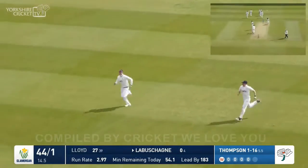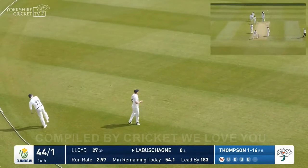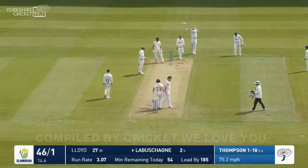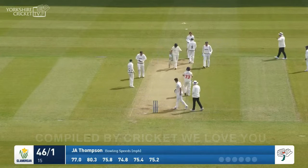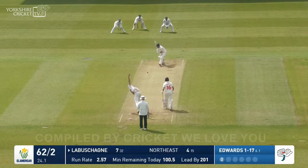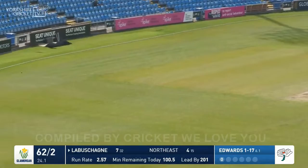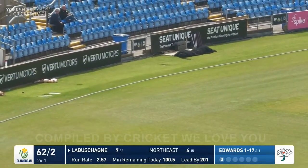I don't think it'll go all the way to the boundary, they'll pick up two runs. Will Labashain fancy a third? Not at this stage of the game as the throw comes heading in. That's pushed into the offside — a beautiful shot by Manus Labashain, full face of the blade. Edwards offering him too much width.